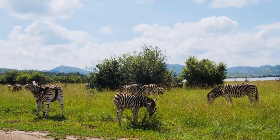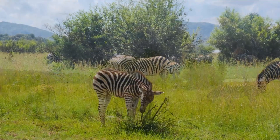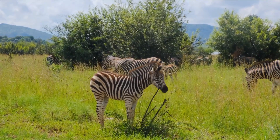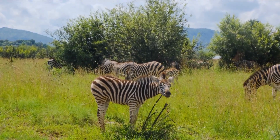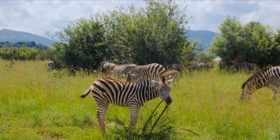Every zebra has a unique stripe pattern, like a fingerprint. No two zebras on Earth share the same stripe design. Their stripe thickness, direction, and layout are completely individual. Scientists can even use these patterns to identify and track zebras in the wild. Today, AI systems can recognize and catalog zebras by scanning their unique stripes.